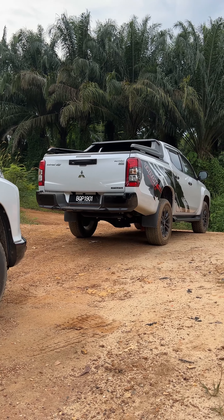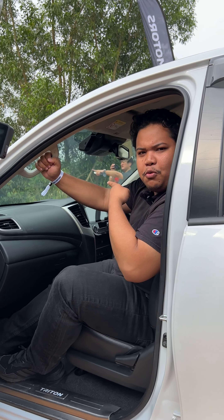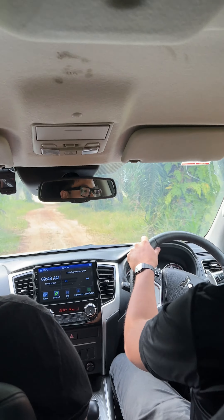Now we're going on a taxi ride in this Triton Athlete around the rally track with a professional rally driver. We're going to see how a true rally driver navigates this rather rugged-looking track. Let's go!